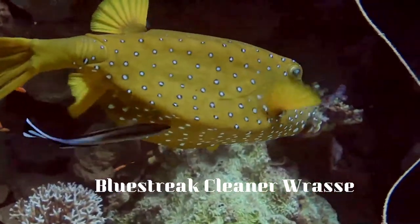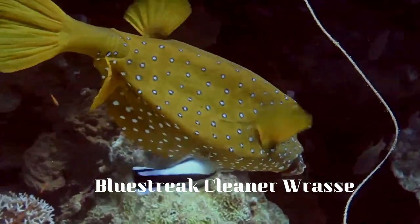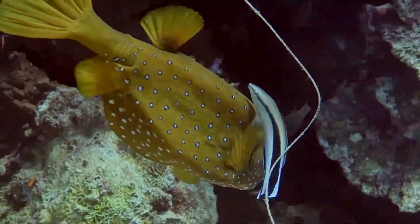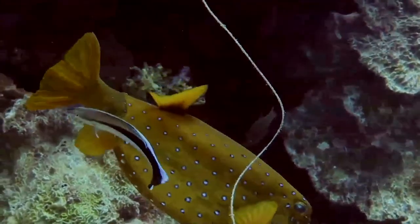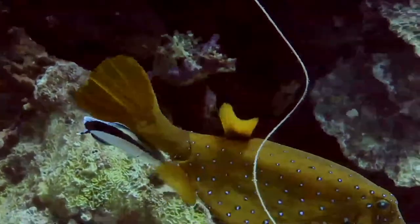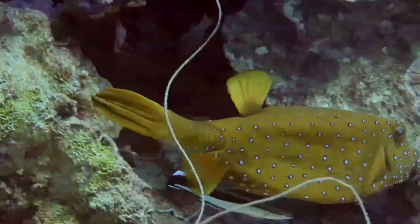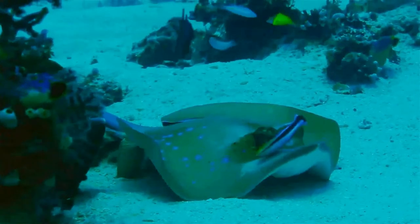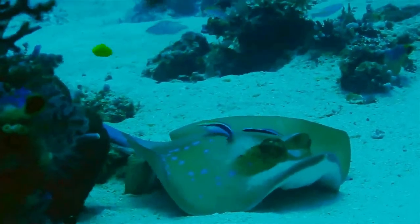The blue streak cleaner wrasse is one of several species of cleaner wrasses found on coral reefs from eastern Africa and the Red Sea to French Polynesia. Like other cleaner wrasses, it eats parasites and dead tissue off larger fish's skin in a mutualistic relationship that provides food and protection for the wrasse and considerable health benefits for the other fishes.